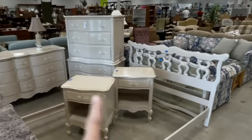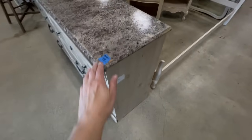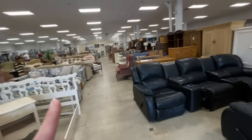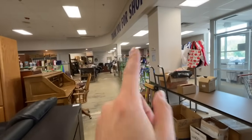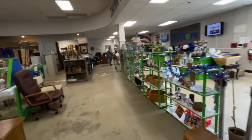Oh, this is such a cute set — I love the color, someone painted it. That's furniture over here. And there's a case hidden over here that I want to check out first.